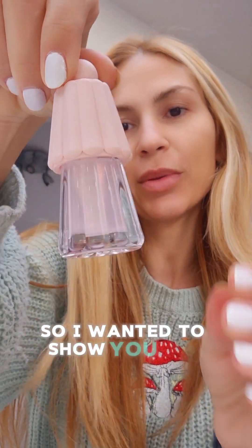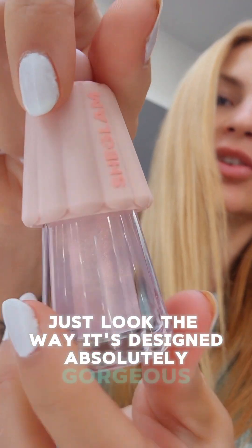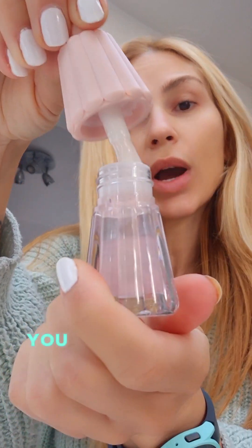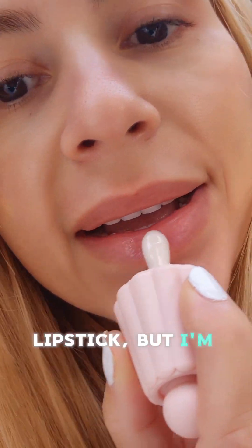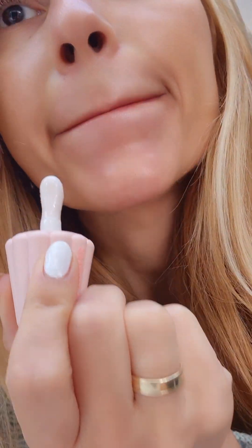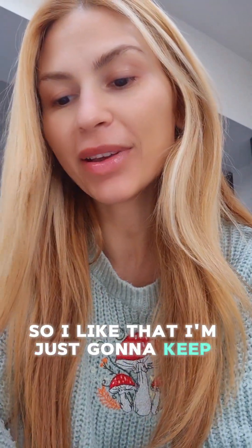I wanted to show you the bottle — just look at the way it's designed, absolutely gorgeous. You open it up and you can actually put it just on the lips like that, or on the top of the lipstick. I'm gonna do that — here you go. It's not sticky, you know, some of them are really sticky.